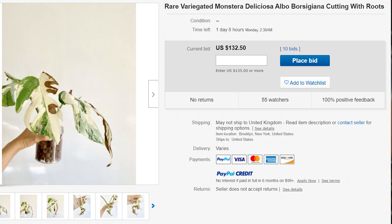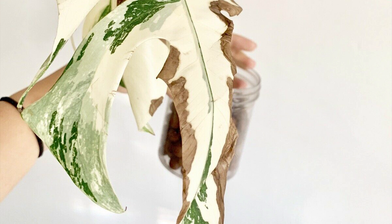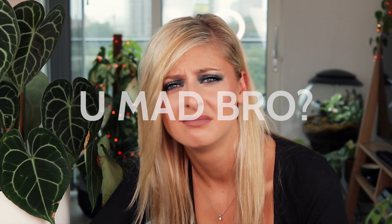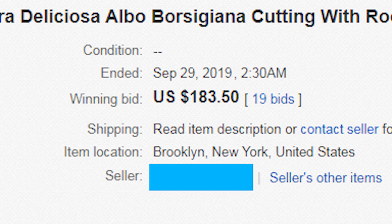Here we have another cutting. It has one root, unlike the last one. But look at the state of the leaves. If you're selling this cutting for a low price, that's up to you. If you accept you've taken a bit of a hit because there's leaf burn from all the white, that's kind of okay. But $130? It went for $183. The listing said 'healthy variegated elbow monstera cutting' — I would argue the point that it's healthy.